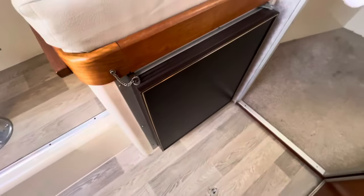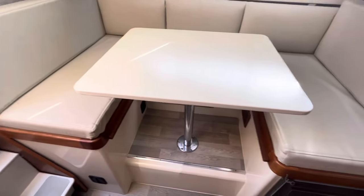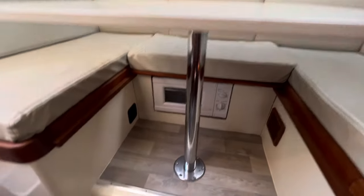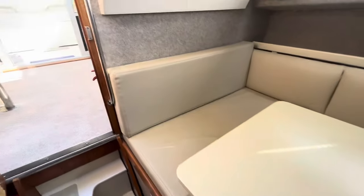There's a second fridge just here. This table will drop down — you can see the ledges over here — to create another berth. So there's lots of space on this and it could be used as a liveaboard, especially as you can fully enclose yourself and it's nice and warm.